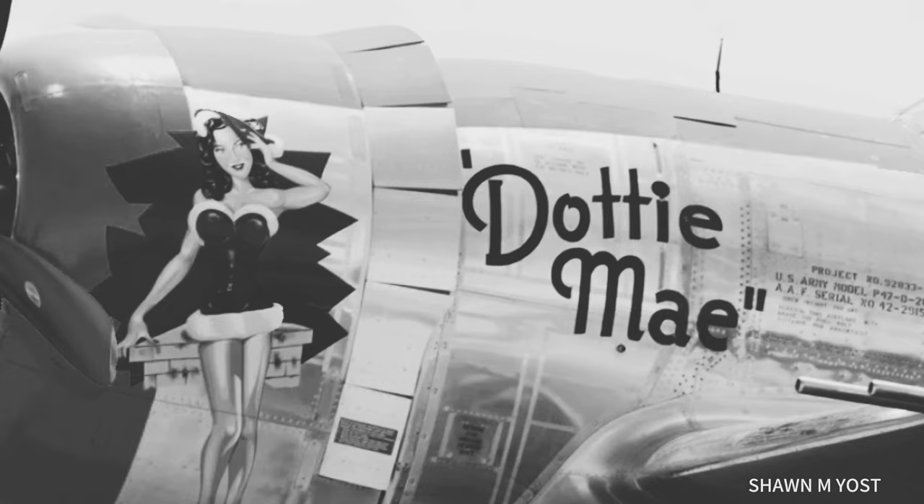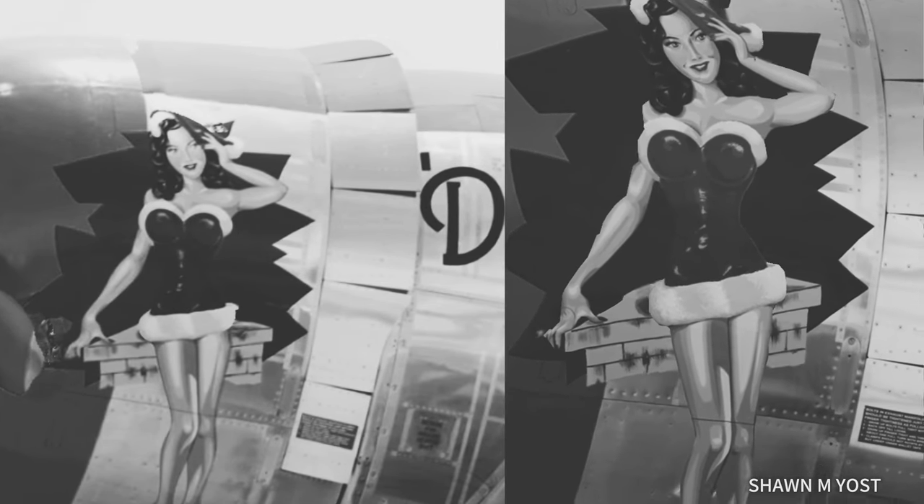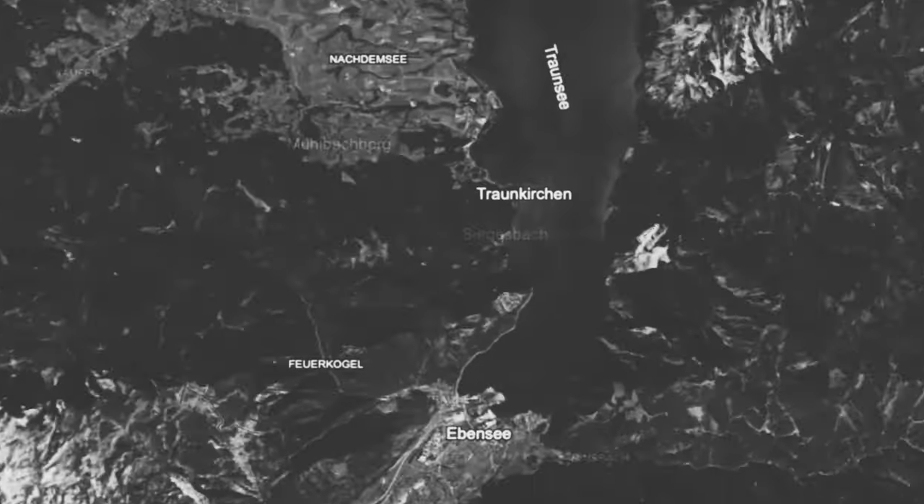Lieutenant Lawrence Kuhl had 17 combat missions in his logbook when he was assigned a new P-47 airframe. To honor his wife, he named the plane Dottie Mae and had the Roberto Vargas pinup calendar artwork piece titled "Santa's Little Helper" painted on the side. After flying in 90 combat missions, Dottie's flying career came to an end on May 8th, 1945, when she crashed into a lake near Evansy, Austria.